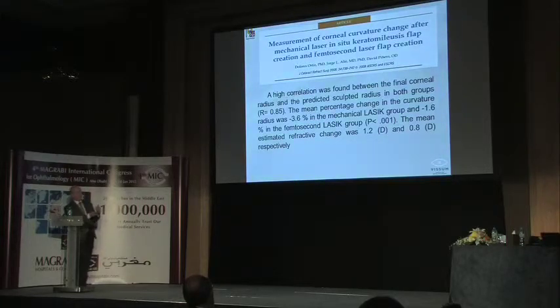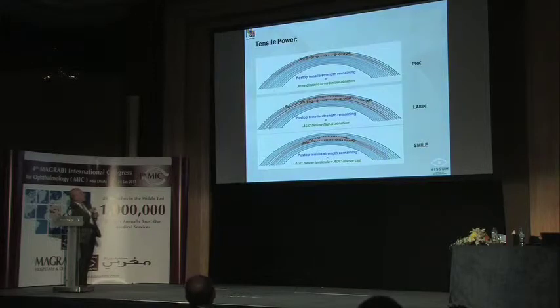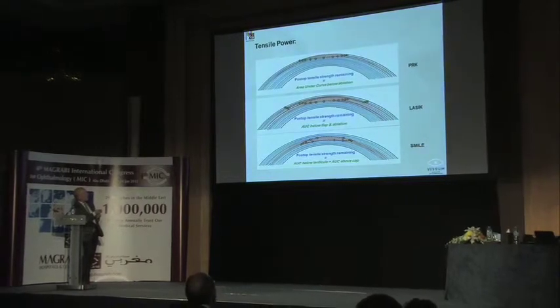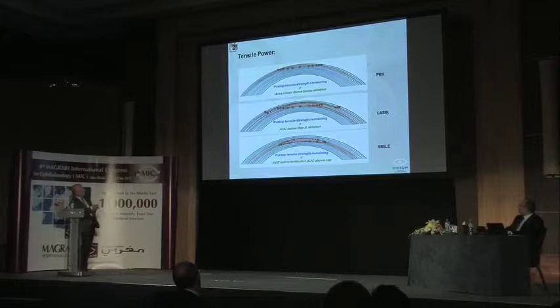This is how you can indirectly measure corneal biomechanics—using a coefficient of biomechanical response, which we compared among the three techniques. The tensile power is less affected in PRK, more affected in LASIK, and should be minimally affected in SMILE because we preserve 135 microns of the superficial cornea, which is where the keratocytes are and where most of the cornea's strength is located.